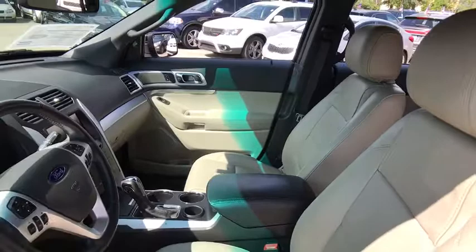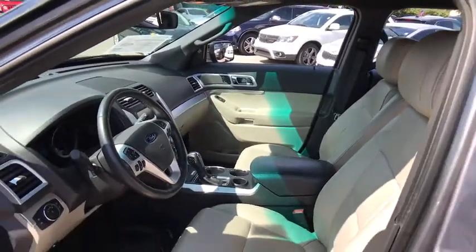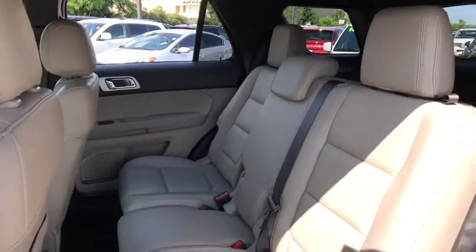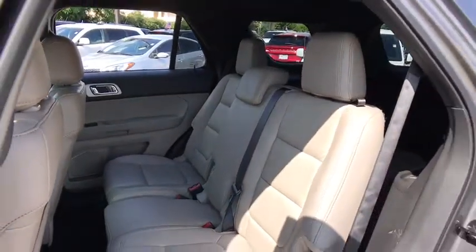Keyless entry, power passenger seat, stability control, steering wheel audio controls, traction control, anti-lock braking system, leather wrapped steering wheel, Bluetooth.